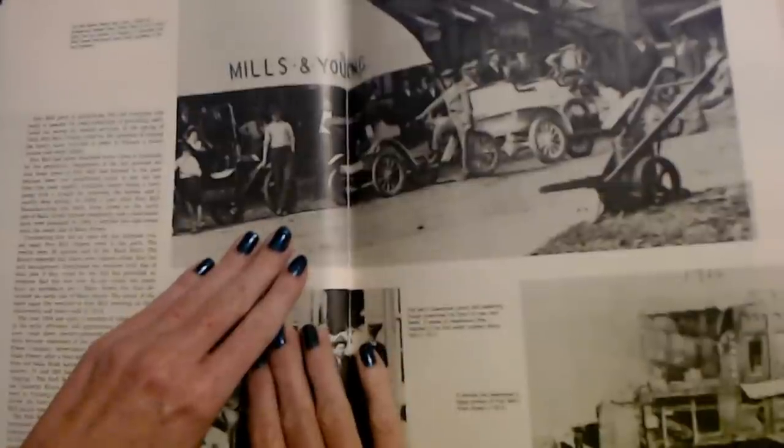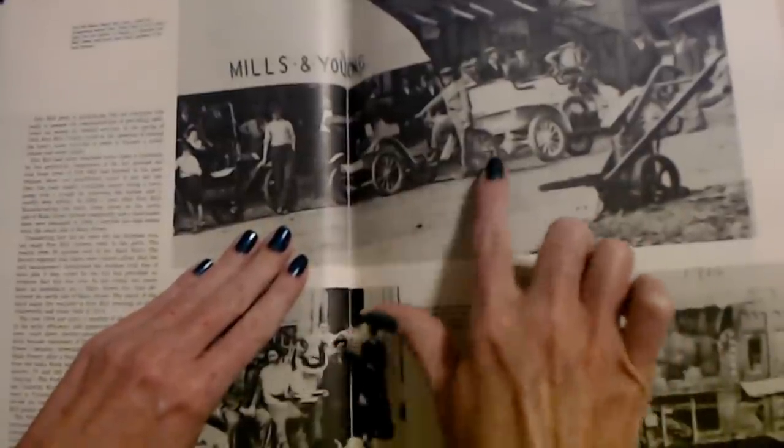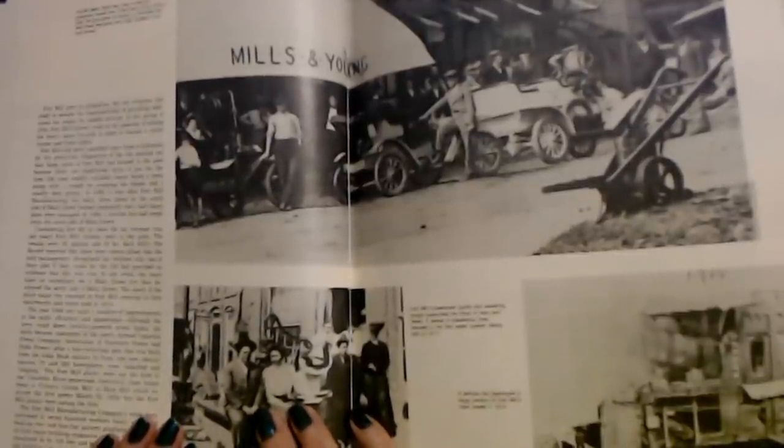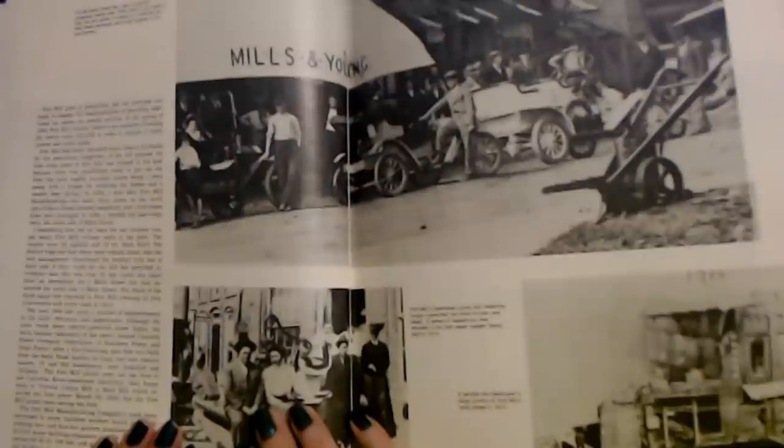That is pretty cool, though. You can just see the old cars and stuff. Springs is based mainly in South Carolina and North Carolina, I believe.